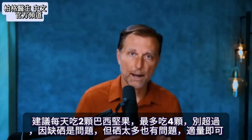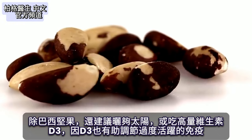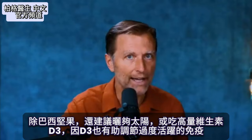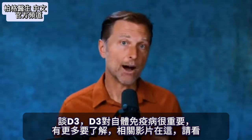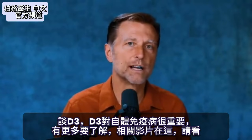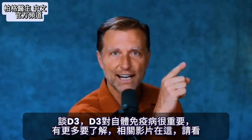In addition to Brazil nuts, I would also recommend either getting enough sun or taking high doses of vitamin D3, because vitamin D3 helps to regulate an overactive immune system. Since I mentioned vitamin D, there's more to know about it in relationship to autoimmune diseases — I've put that information up right here, so check it out.